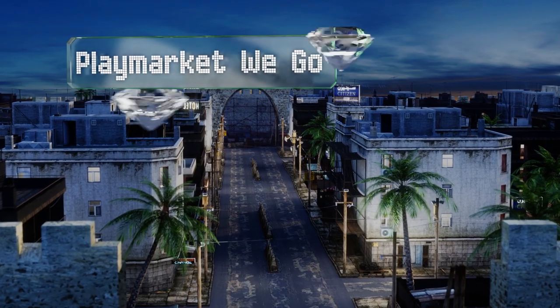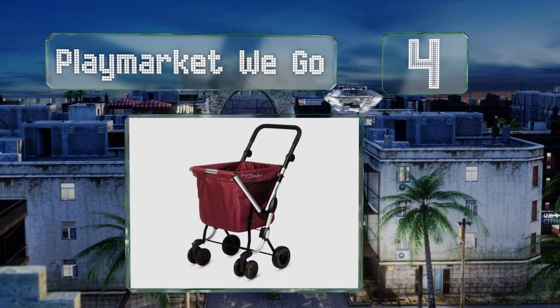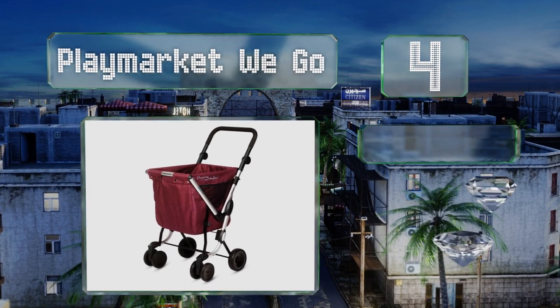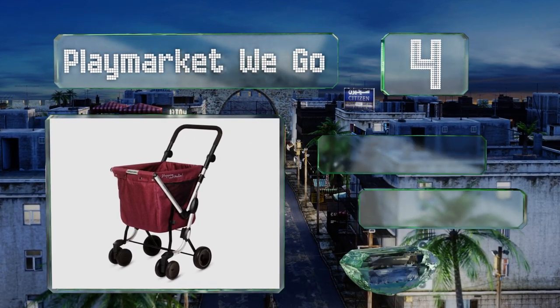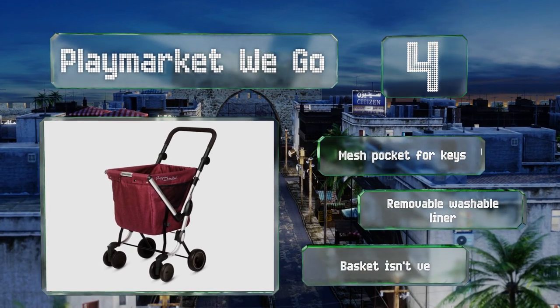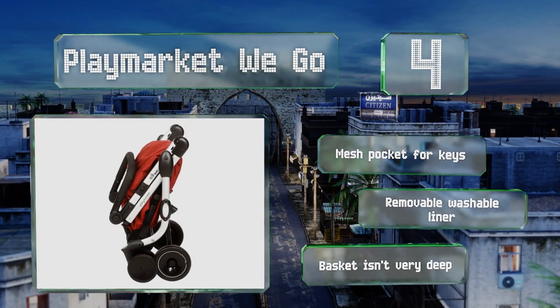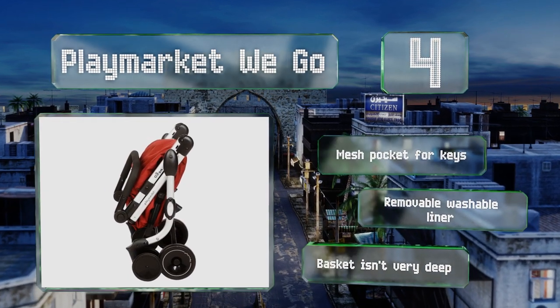At number four, using the same design principles as high-quality strollers, the makers of the Play Market We Go have created a versatile model that blends durability, ease of use, and style. It's packed with features including a handle with a soft anti-slip foam grip. It also includes a mesh pocket for keys and a removable washable liner, however the basket isn't very deep.